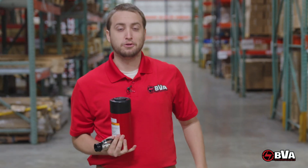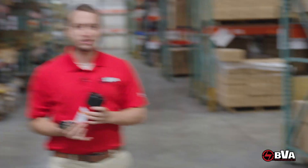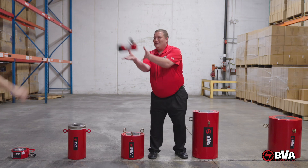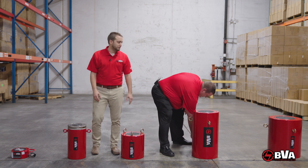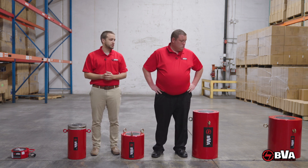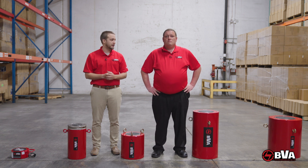But what about those big boy jobs that require a little more, like lifting a bridge or a barge? Oh hey Zach! Hey Colin, I was just about to show our viewers here our wide range of hydraulic cylinders. Can you maybe talk to them about some situations in which our customers would use the high tonnage cylinders?